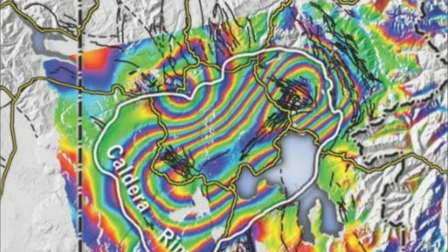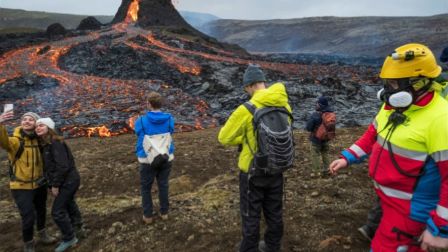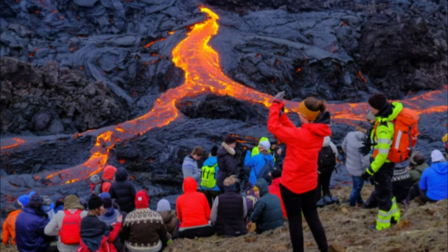Another place famous for its volcanoes is Hawaii. On the Big Island of Hawaii, Kilauea, Mauna Loa, and Hualalai are considered active and potential threats. However, only one is erupting today: Kilauea.